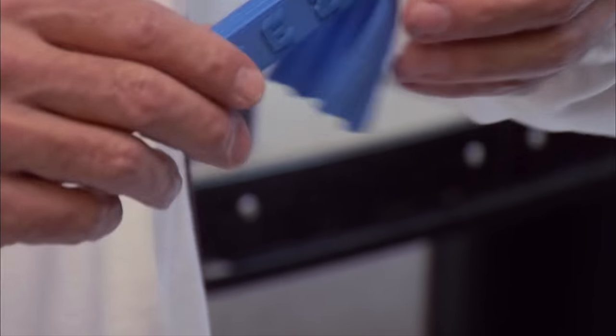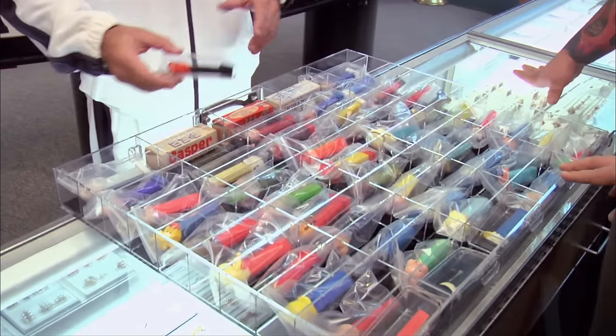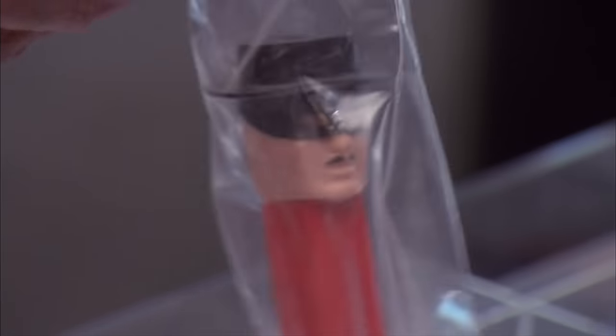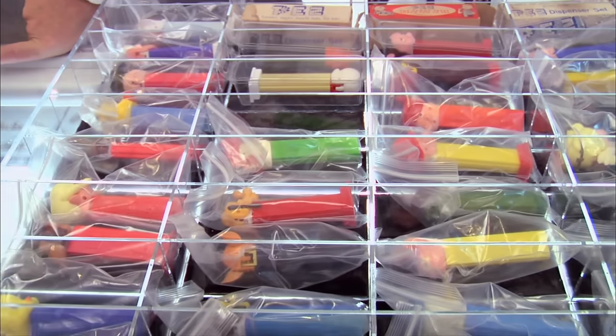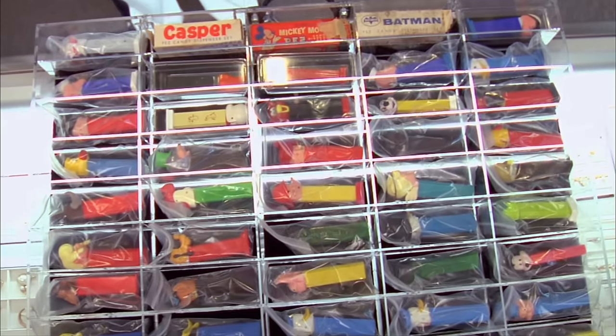One of my coolest pieces is the original Batman — very tough to find, goes for about $250, $300. And we got Bozo, Tinker Bell, a Zorro. The 50 pieces I'm bringing in today are worth about $5,000. Such a big collector — why are you looking to sell them? Well, a lot of these are my doubles, and I just want to unload them so I can make money and buy more Pez — more rare ones.